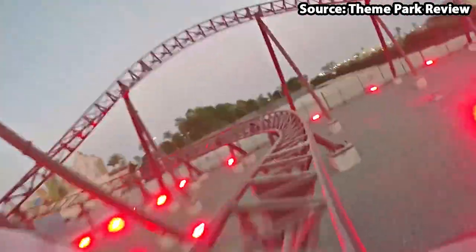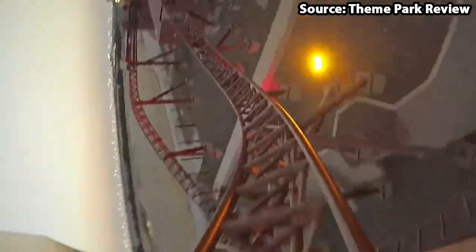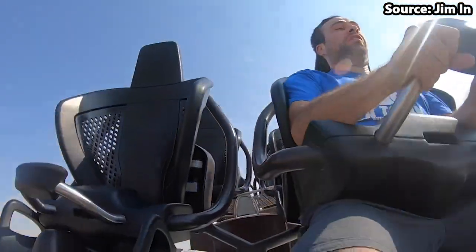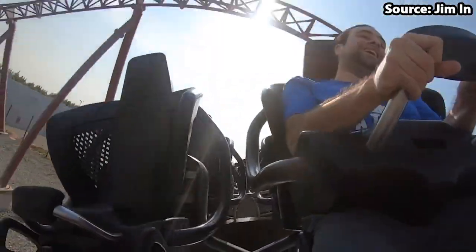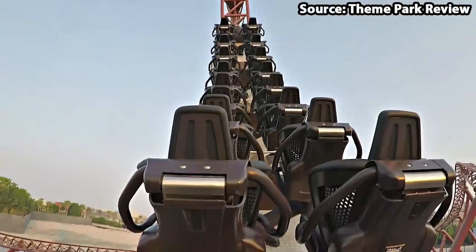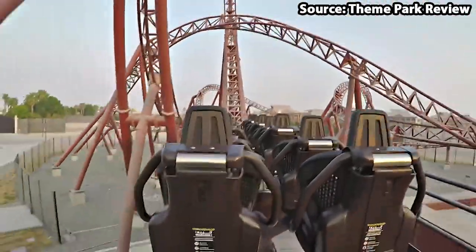This ride is amazing and offers so many good features, including a loop, an inversion, and also a launch. If I was to describe what this ride is like, it would have to be a launch coaster mixed with a boomerang. So if you are feeling up for the challenge, then all aboard the Capital Bullet Train.